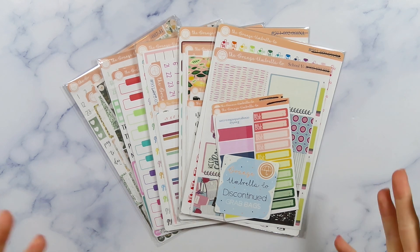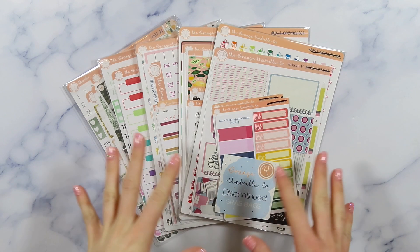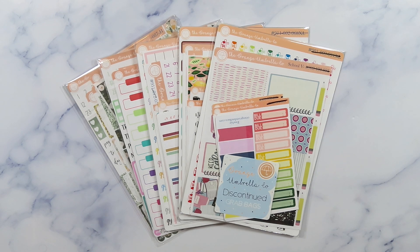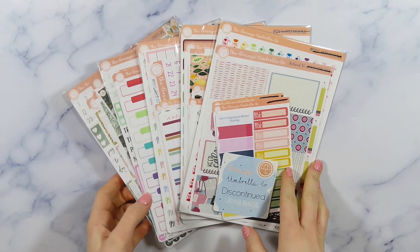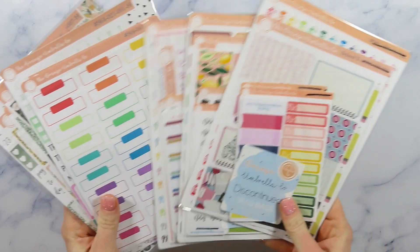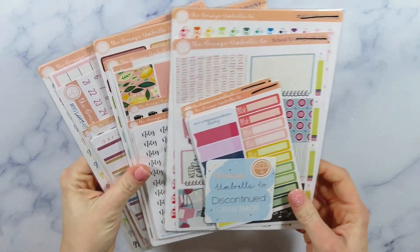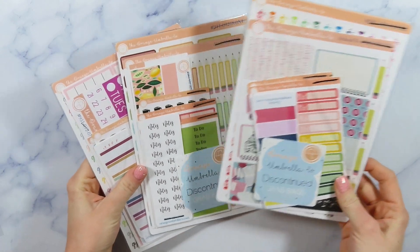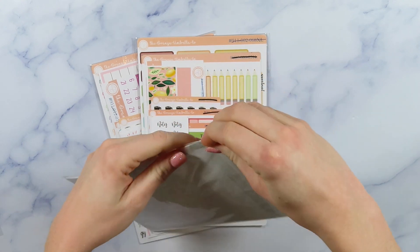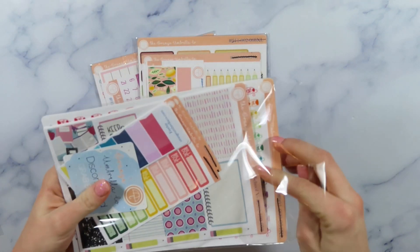Their designs are exactly my style and it just got me so excited, so I told her of course I would love to try out some stickers. So I sent her an order and then she actually sent me some extra stuff too, and so I wanted to save all of this and open it up with you guys so you can check out what I got. I'm just super excited because I've never tried any of these before, so let's just jump right in. I think I'm going to start with these grab bags, which are kind of similar to Planner Kate if you're a Planner Kate user.